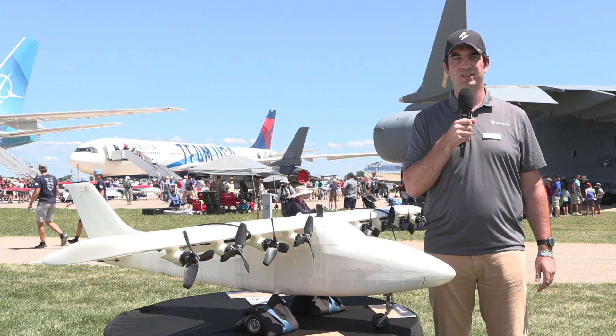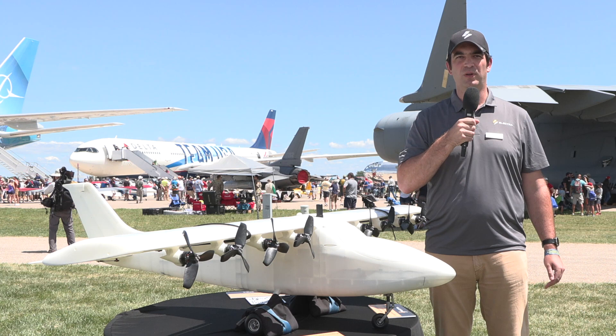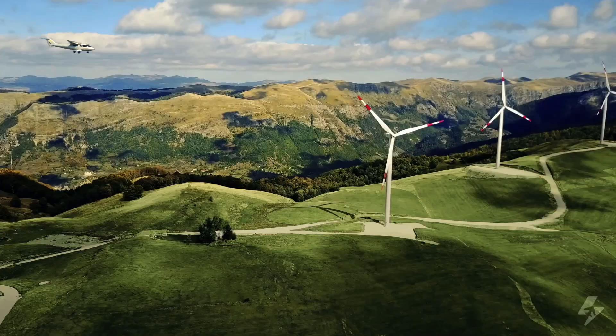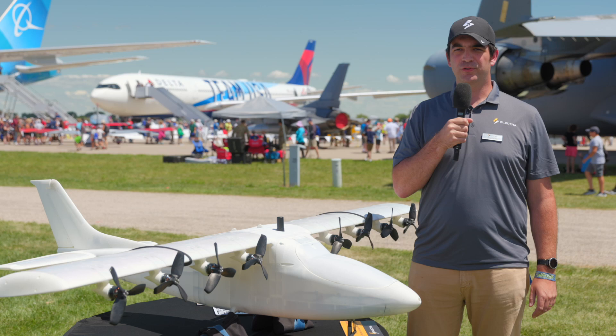When you compare against helicopter operations, it's a huge advantage — 80% or more reduction in operating costs compared to a helicopter. For a large majority of helicopter missions done today, this airplane could also access the same takeoff and landing areas. There's also a benefit compared to existing fixed-wing airplanes like the Cessna Caravan, because the hybrid system can be optimized for cruise, resulting in lower fuel burn — up to a 30% operating cost reduction over existing aircraft today.